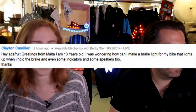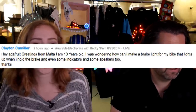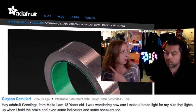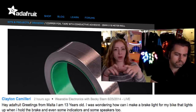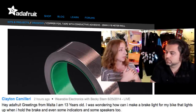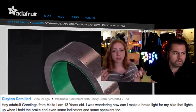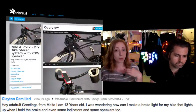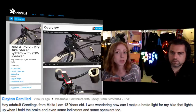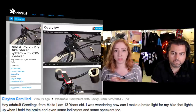From Clayton, age 13, greeting from Malta: 'How can I make a brake light for my bike that activates when I hold the brake, plus indicators and speakers?' I'd recommend playing with our copper tape — put copper tape on the brake levers so that when something makes contact, it activates a switch. Start simple: just an LED, a battery, and copper tape interrupting the circuit. Once that works, introduce a microcontroller watching a digital input. For a speaker on your bike, we have a project with a 3D-printed enclosure holding an iPhone, or just attach a Bluetooth speaker and keep your phone in your pocket.